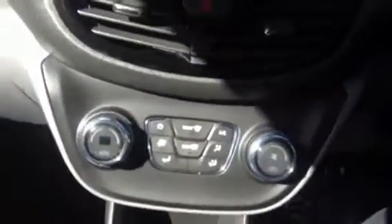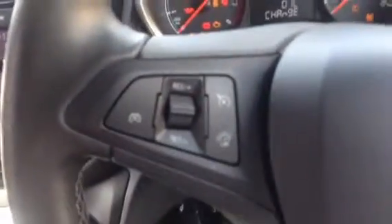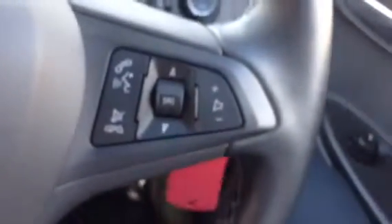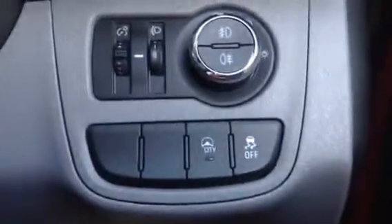As we get inside, it has a built-in radio, climate control, cruise control and speed limiting, hands-free bluetooth, and also comes with city assist and traction control.